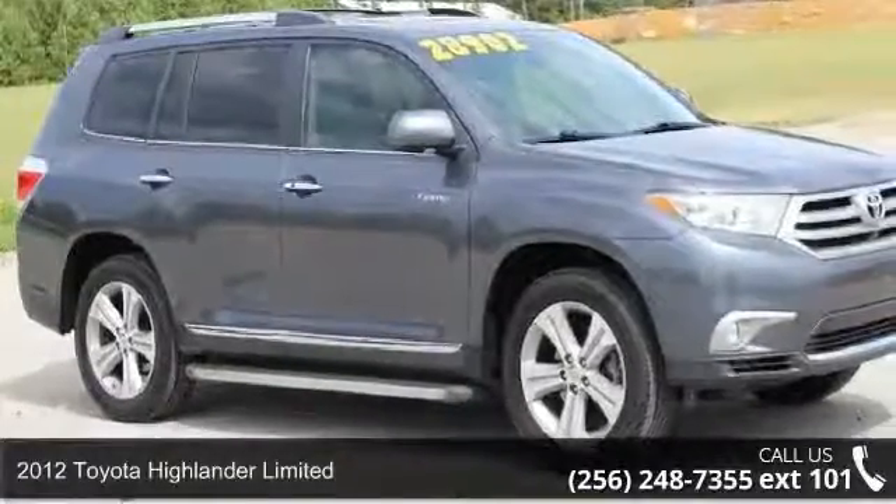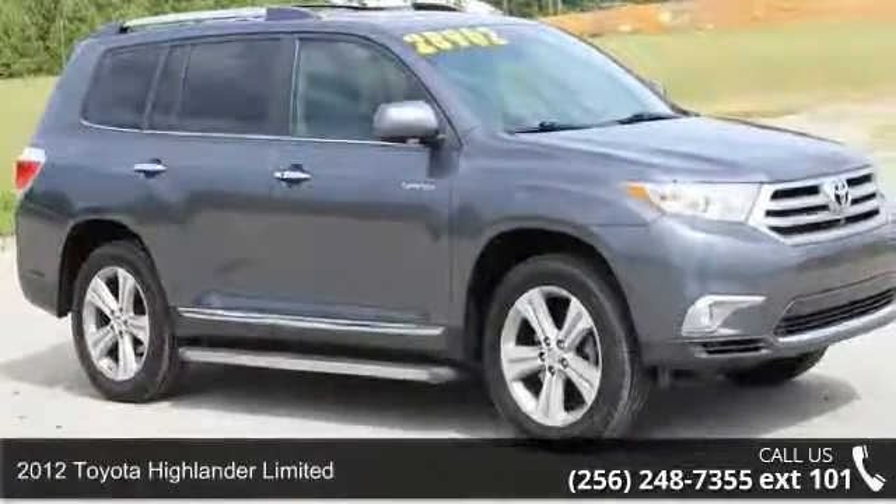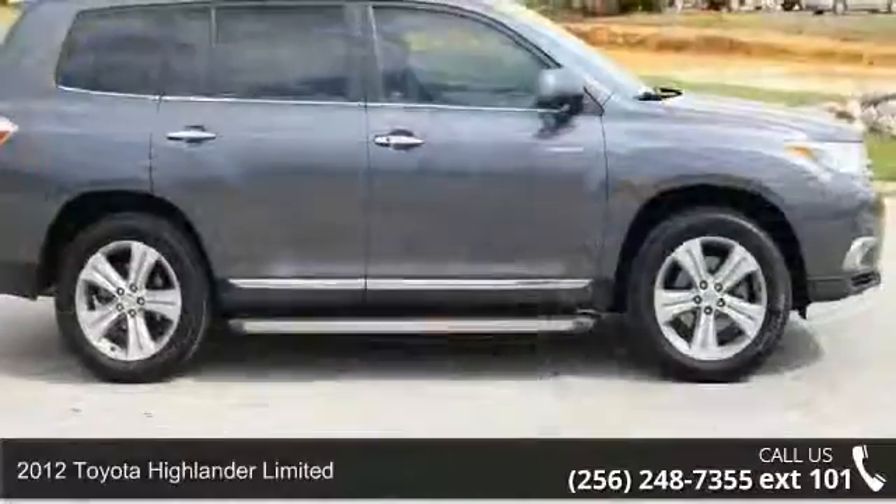Imagine yourself in this 2012 Toyota Highlander Limited. This may be the set of wheels you've been looking for.